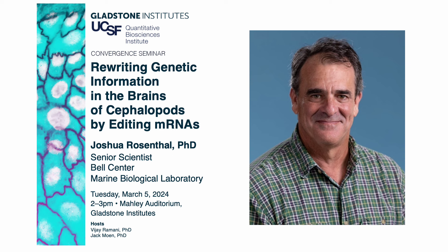I'll keep this introduction really brief so that we can hear all of Josh's amazing science. We're really delighted today to have Josh Rosenthal coming to visit us from the Marine Biology Lab in Woods Hole, Massachusetts. Josh, over the last decade plus, has developed a research program centered on what I imagine is going to be one of the most important problems of the next coming decades of human civilization.